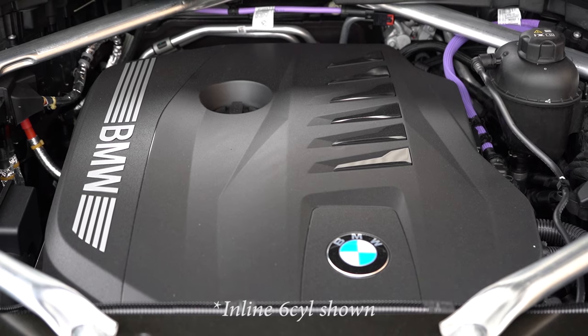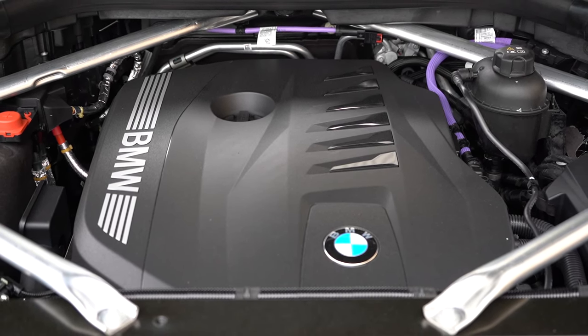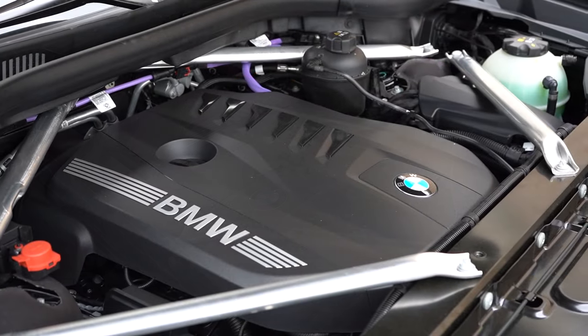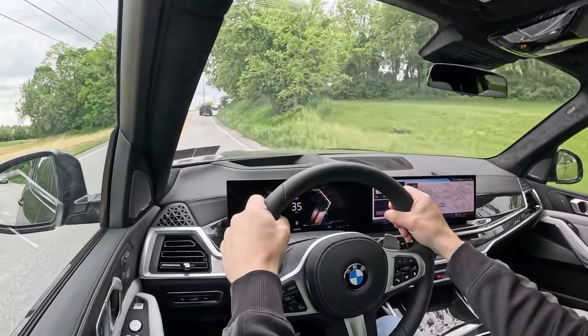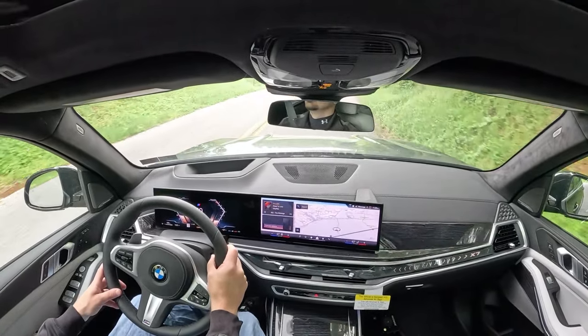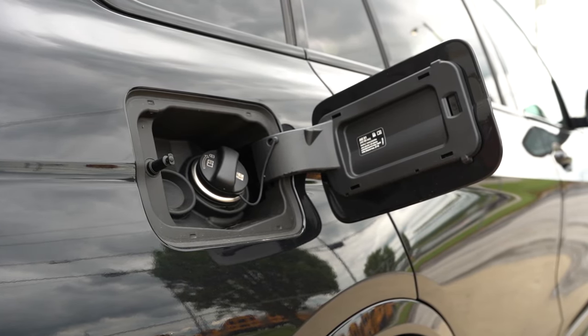Then there is the M60i trim level, powered by a more powerful 4.4-liter twin-power turbocharged V8 putting out 523 horsepower at 5,500 RPM and 553 lb-ft of torque at 1,800 RPM — power sent to all four wheels through an eight-speed automatic with paddle shifters and launch control. Zero to 60 for that one is 4.5 seconds, which is pretty impressive, with MPG coming in at 16 city and 20 highway, again taking premium unleaded.